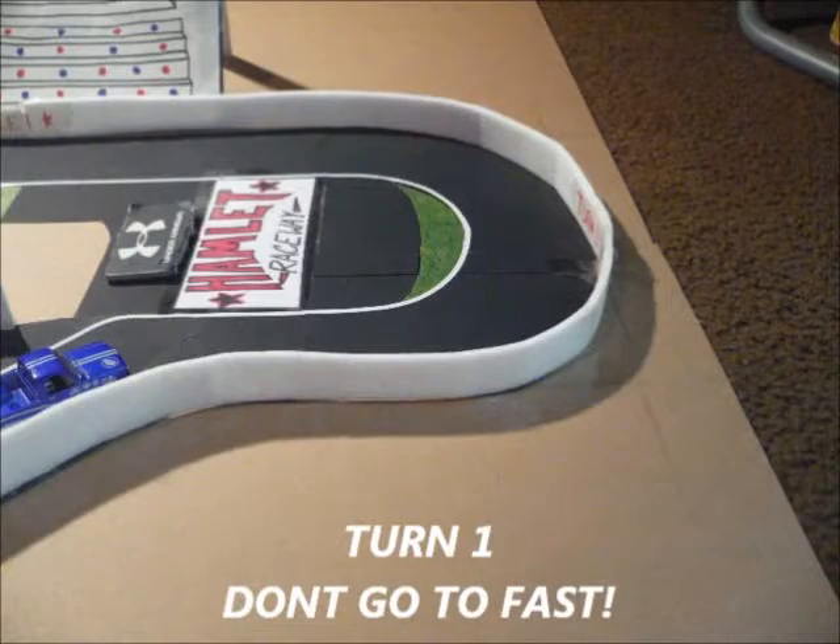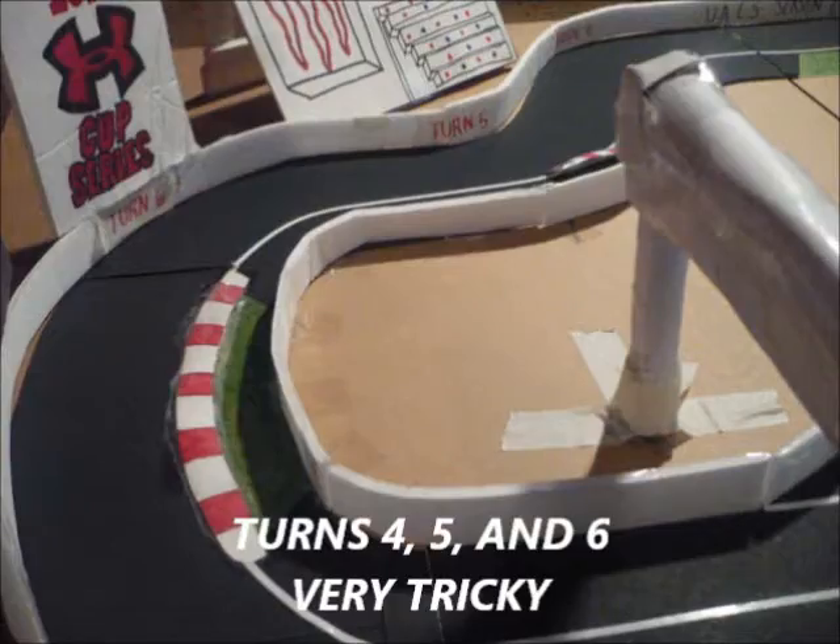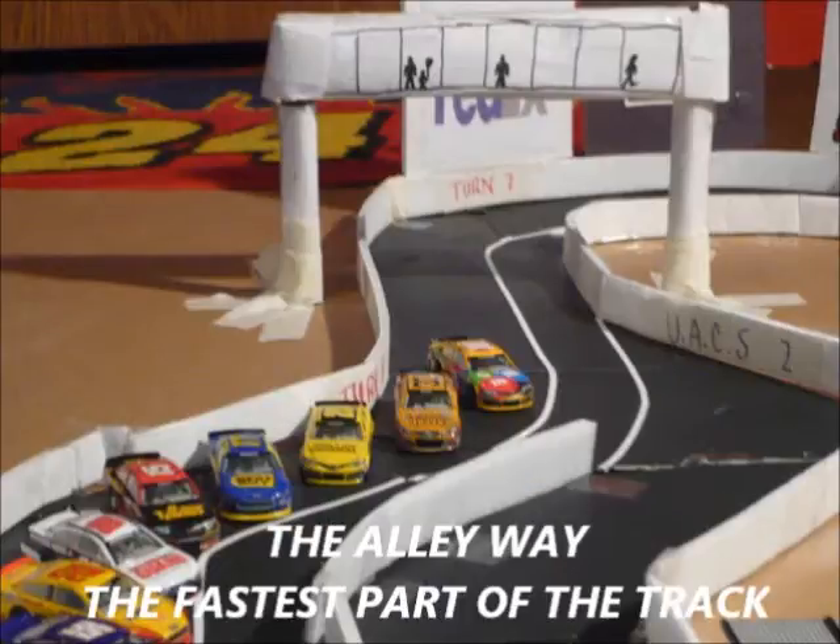Up first is Turn 1. You can't go too fast in this turn or you will mess up bad — there's nowhere to go if you spin out. Then we have the S's, very loose and slick, and a lot of spins happen here. Then we have Turns 4, 5, and 6 — more of a smaller S's section, very hard and very tricky to get down. Then coming out of 6 and 7 is the alleyway, a very fast part of the track, but cars tend to overshoot it and get loose.